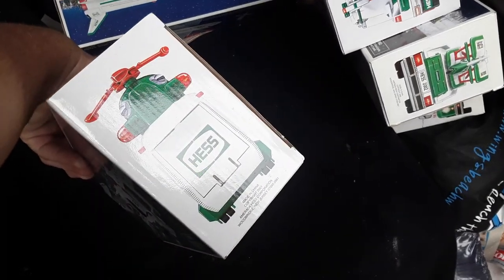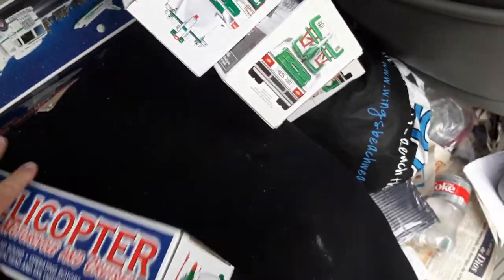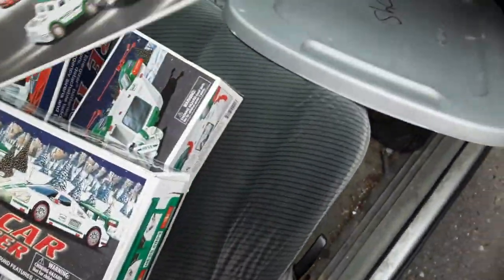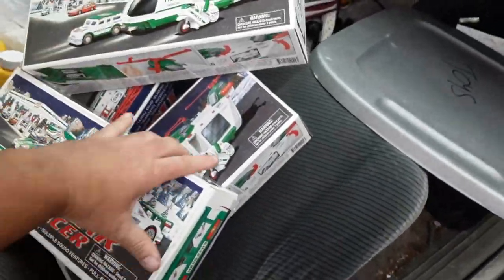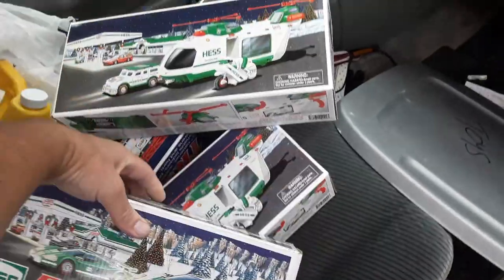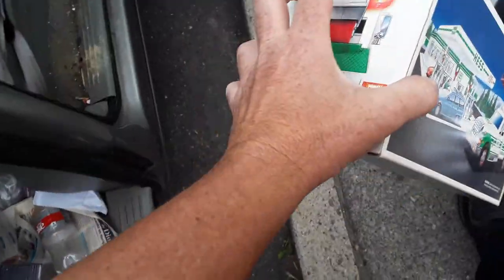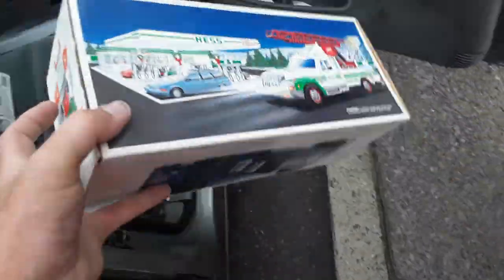It looks like I've had this one again — 2001. Let's just take a look. It looks like I have several of these — it's the same one. Yep, looks the same. I also got some video games but nothing too special. Too many — 1994. That looks like this one too, so that's a repeat. I'm just putting repeats aside for now.